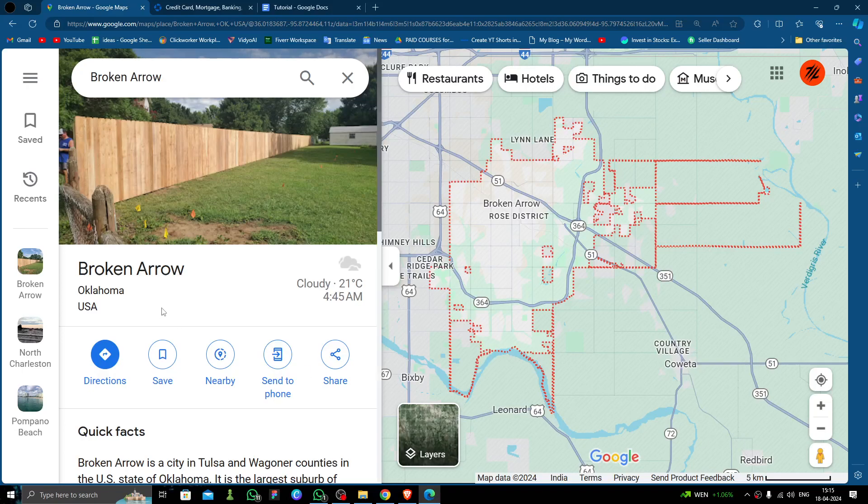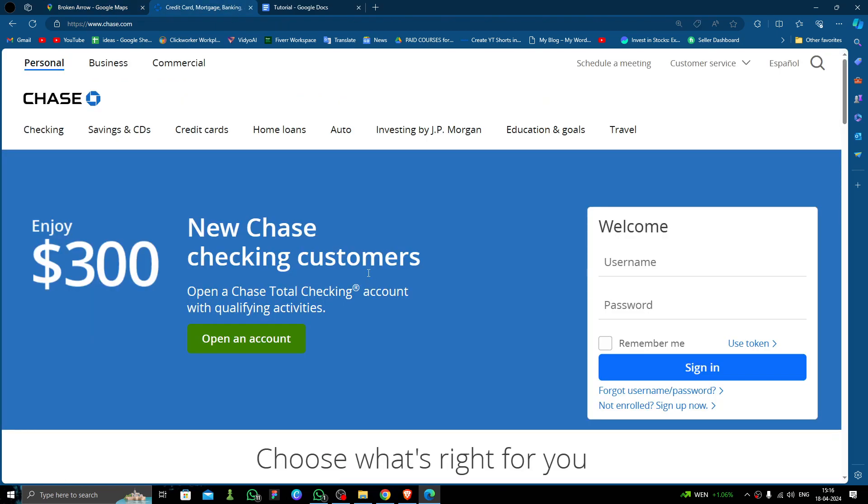Hello and welcome back to my channel. In today's video I am going to show you how to open a bank account in Broken Arrow city, so let's get started.